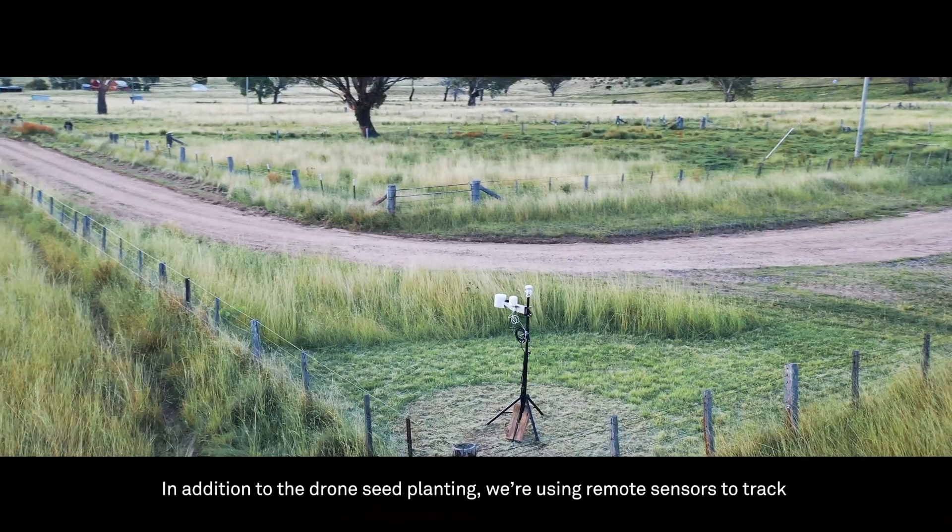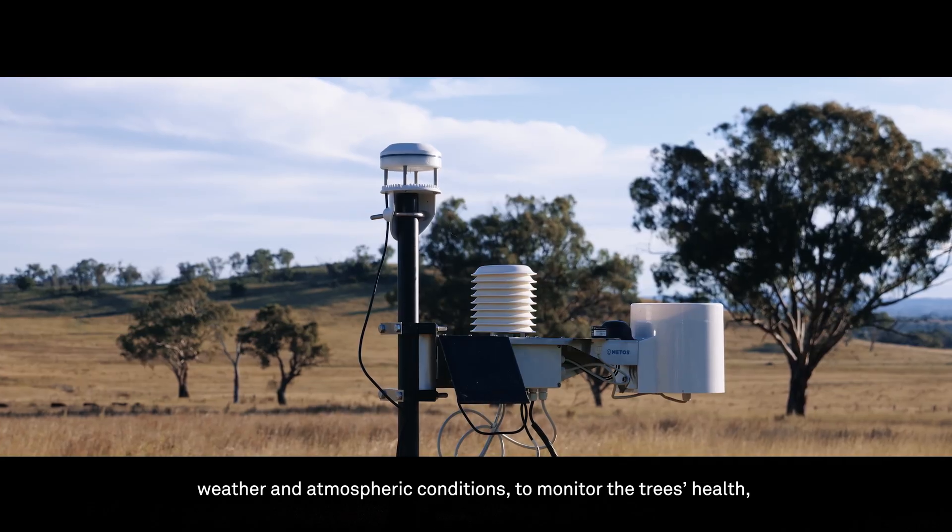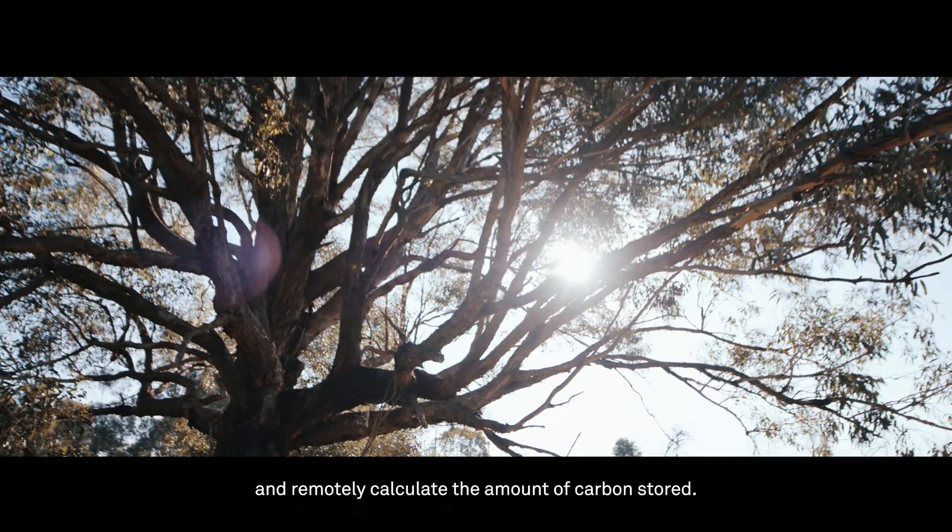In addition to the drone seed planting, we're using remote sensors to track weather and atmospheric conditions, to monitor the trees' health and remotely calculate the amount of carbon stored.